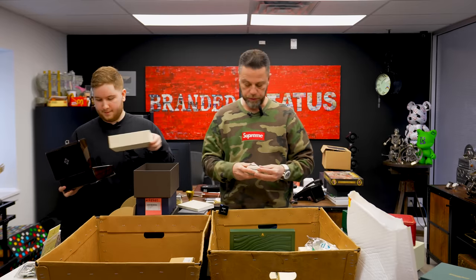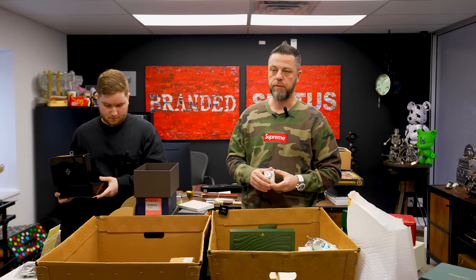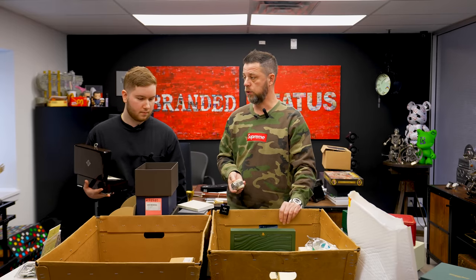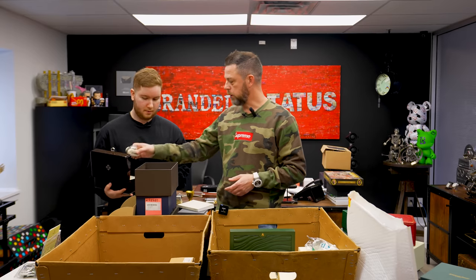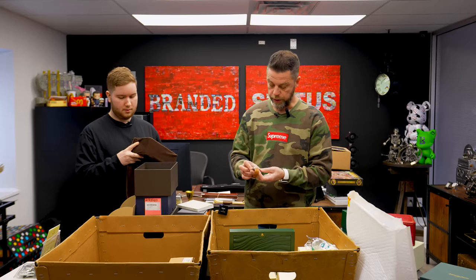Another Patek Philippe 5960 — this one in stainless steel with a white dial. We've talked about these numerous times. The 5960 is the annual calendar chronograph from Patek Philippe, with only a few made. The ones with the black dial were fewer. They only produced this for six years, which is a short run. Once these go over a hundred thousand, people tend to wake up to them.